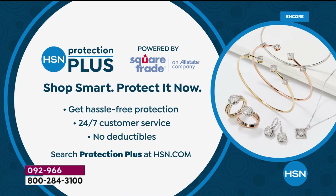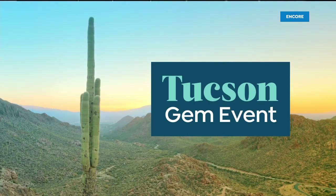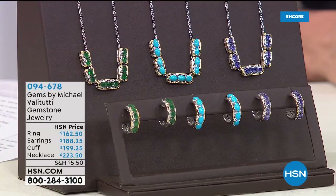If you want to protect your purchase you can do that right now with HSN Protection Plus — shop smart and protect it now. Gail says these rings are stunning, Kristen says this is so exciting — she's a recent gemologist graduate and she's loving that Michael Valetutti is on HSN. When you have a graduate gemologist in here it's really fun because Michael will tell you everything you need to know about these stones.